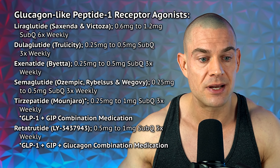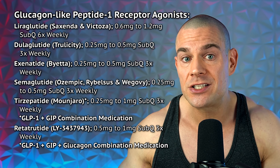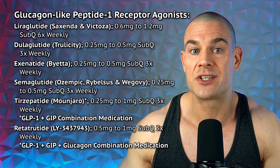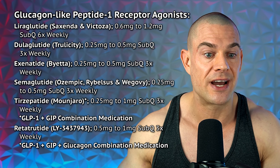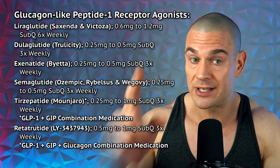The most effective of these are likely tirzepatide or retatrutide, because they're combination medications containing a GLP-1 receptor agonist plus a gastric inhibitory polypeptide (GIP) receptor agonist — and in the case of retatrutide, also glucagon. The only pharmacological interventions known to help with fat loss from the face, assuming you're in a caloric deficit and performing vigorous exercise, are exogenous growth hormone or a growth hormone secretagogue combination.